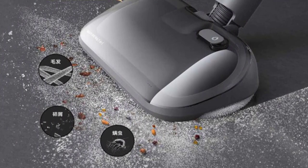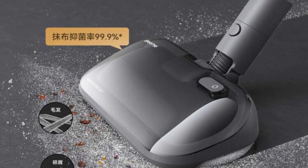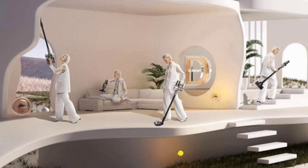Powered by a reliable E-Ion battery, the Dream V16 offers an impressive battery life of 30 to 59 minutes, depending on the selected power mode. This ensures sufficient time to clean an entire room without interruptions. The wireless design eliminates the hassle of cords, allowing for seamless movement and effortless cleaning in every corner of your home.